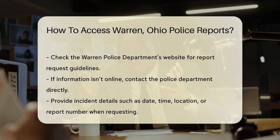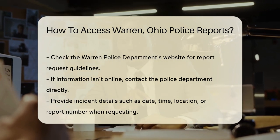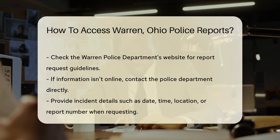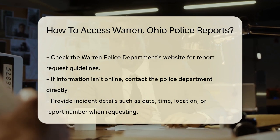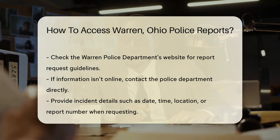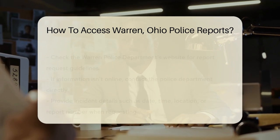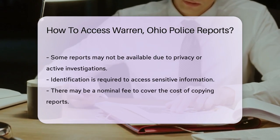Start by checking out the Warren Police Department's website. They often have guidelines on how to request a report. Can't find what you're looking for online? No problem. A visit or call to the police department can point you in the right direction. Remember, you may need to provide specific details — think date, time, and location of the incident, or a report number.